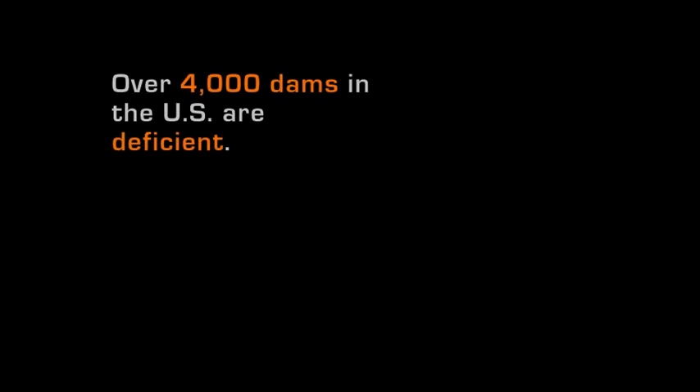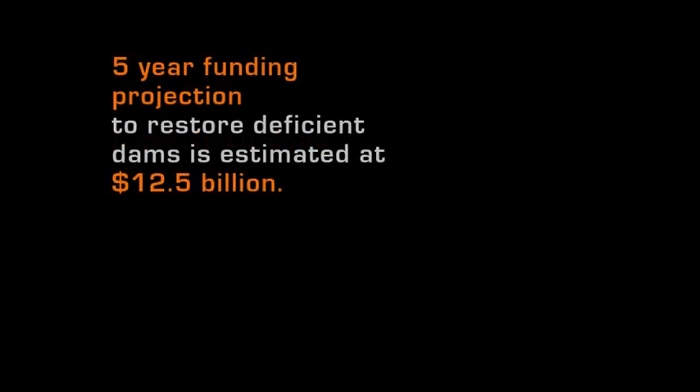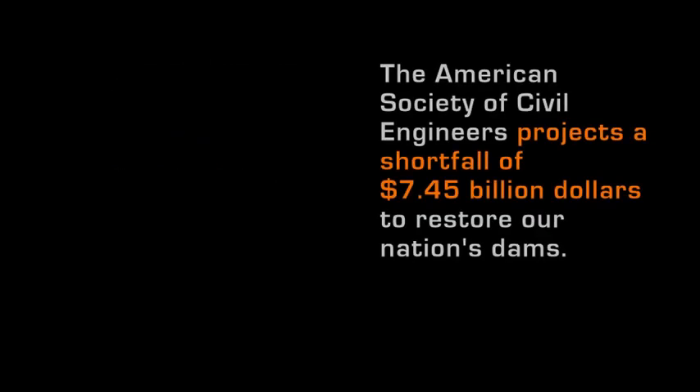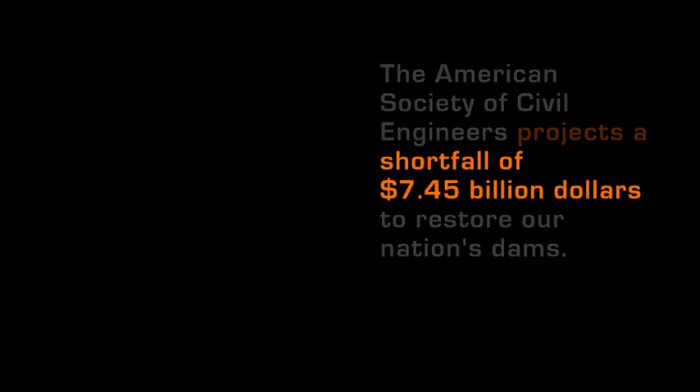As dams age and downstream development increases, the number of deficient dams has risen to more than 4,000, including over 1,800 high-hazard dams. The American Society of Civil Engineers estimates a five-year funding requirement to improve our nation's dams at $12.5 billion. With estimated spending hovering around $5 billion, there is a glaring projected shortfall of $7.45 billion to rehabilitate our nation's dams to safe levels.